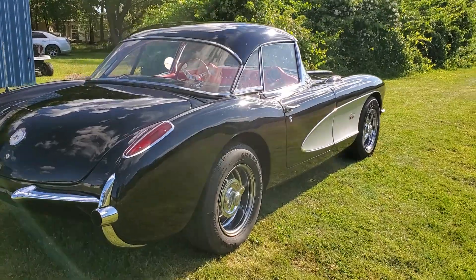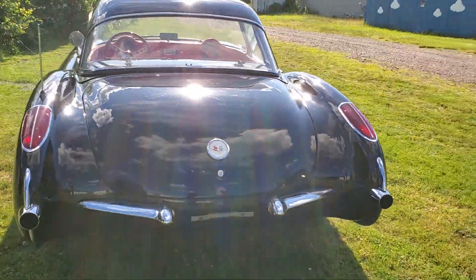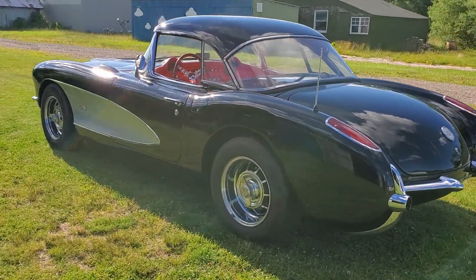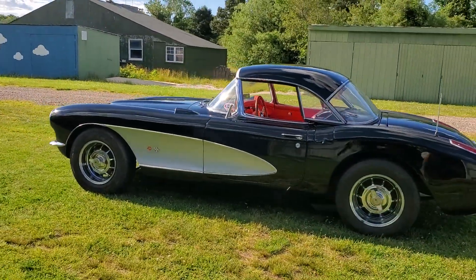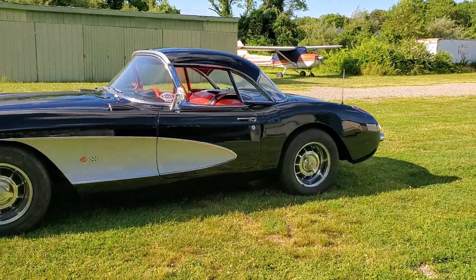355-stroke under the hood? Yes. Pretty healthy, huh? It runs really strong. Four speed? Four speed.